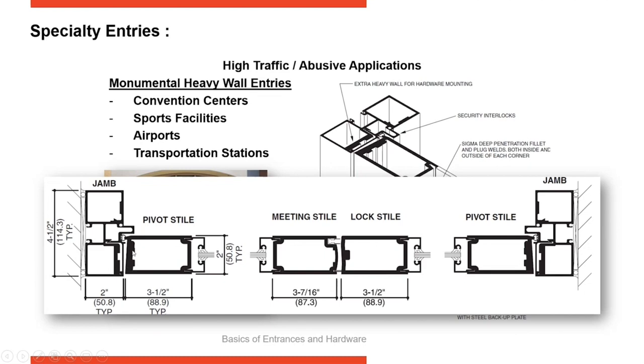Notice the wall sections are very heavy — where your hardware attachments are, you've got quarter-inch wall sections. There's an interlock so when the door closes, it interlocks with the adjacent jamb beside it, and pairs of astragals at the meeting between the pairs, with an interlock on the other side as well. This is designed for very high abusive traffic areas.